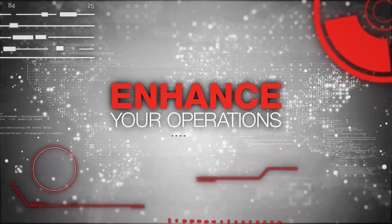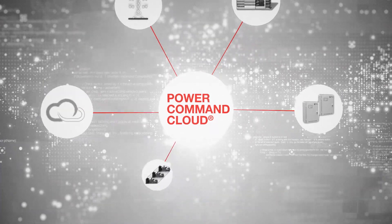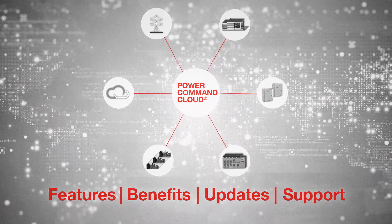Both short and long term. And because Power Command Cloud is part of Cummins Integrated Power Solutions, you're assured of the latest features, benefits, updates, and support.